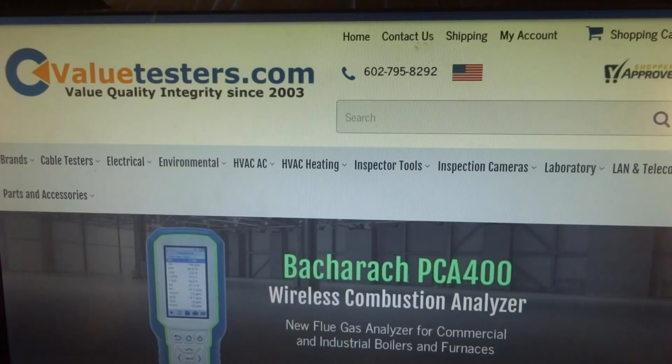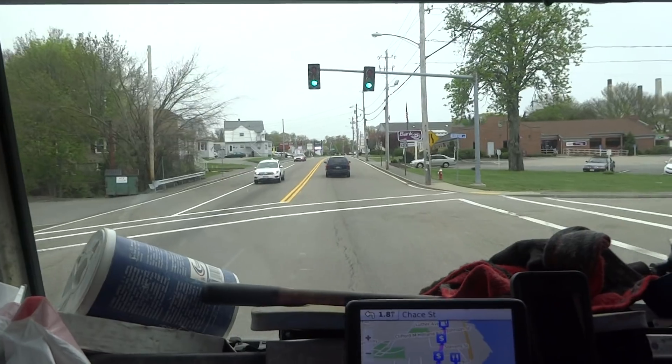This video is sponsored by Value Testers, for a complete line of heating and HVAC testing equipment. Biggest selection and best pricing on the internet. Create a free login to see best pricing once logged in — link in description below.